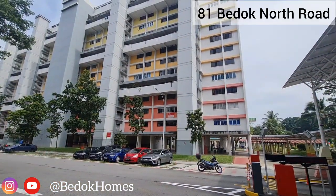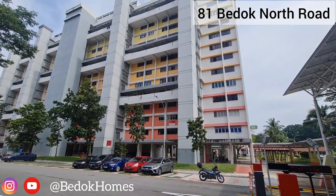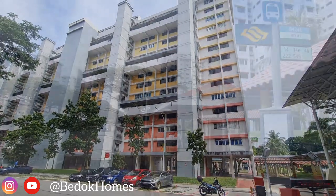Block 81 is located along Bedok North Road, in the neighborhood of Fengshan and Bedok Estate.